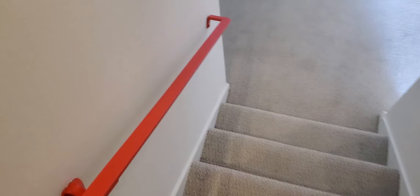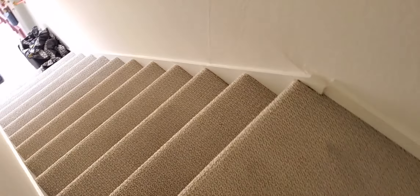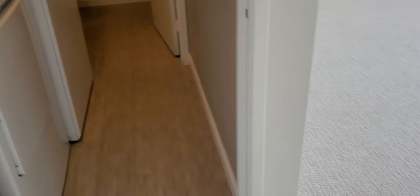Now we have the stairs going down with this fancy lighting. On the lower level there's the entrance from the outside. We come up the stairs to the living room. Wait — a third bath? Actually it's a half bath, so two and a half baths total. This is the half bath for the downstairs level.